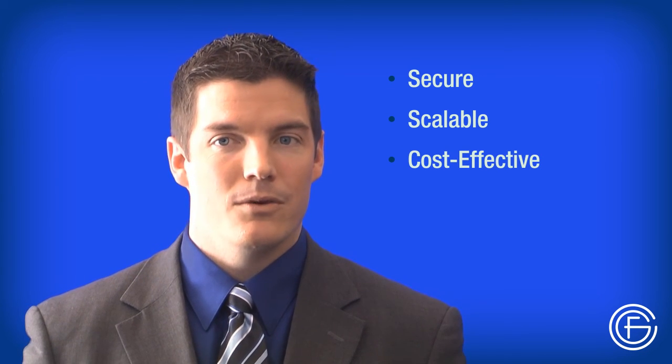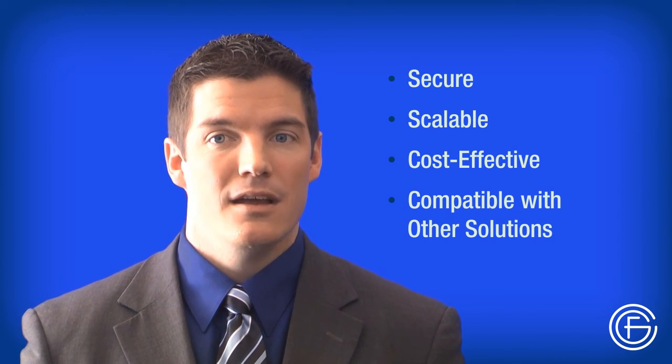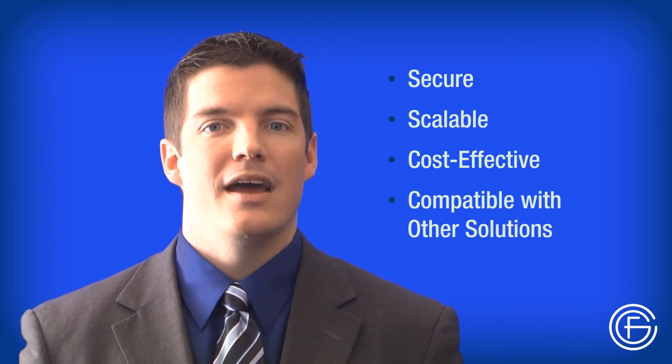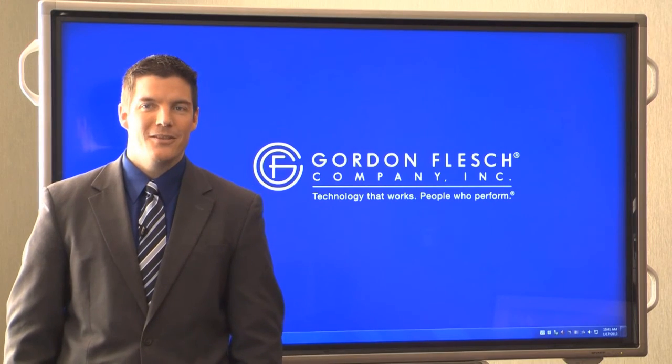It can even integrate with other workflow management solutions. Plus, with the Gordon Flesch Company, it's easy. We'll take care of implementation and initial training, and we'll provide online training available to all of your staff 24 hours a day.